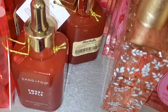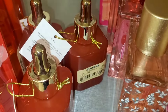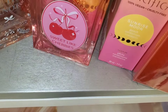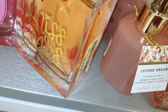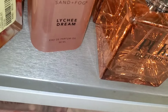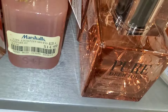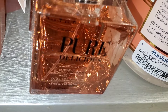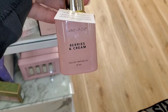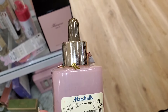They also had this Sand Plus Fog Sweet Apple Perfume Oil new there for $15, and the Sweet Like Cherries one from The Good Scent for $15 as well. Also Miss to Mrs. for $15, and the Lychee Dream one from Sand Plus Fog Perfume Oil for $15. They had this Pure Delicious perfume going for $17, and Berries and Cream from Sand Plus Fog for $15.